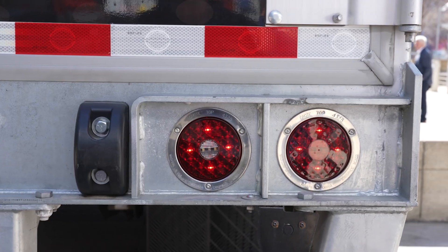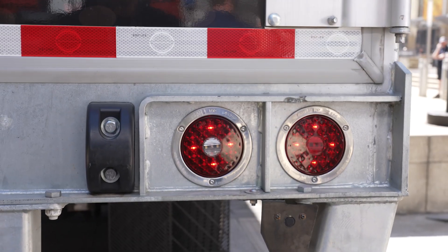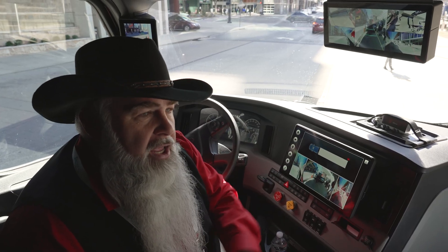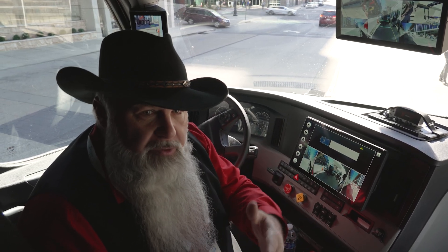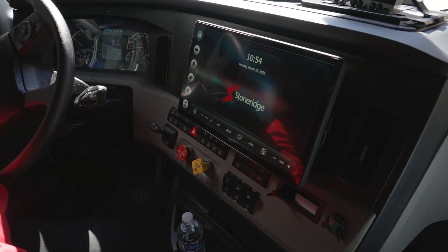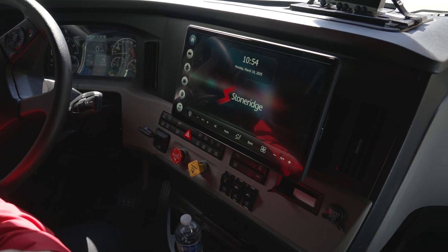We have a wired system with cameras providing visibility all the way around, but we also activate reverse lights with the reverse gear. As soon as I put the truck in reverse, I get the camera views, and white lights come on at the back of the trailer — so anybody standing back there sees white lights and knows exactly what that means.